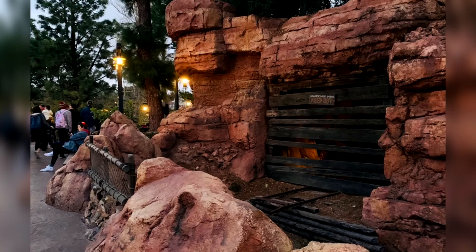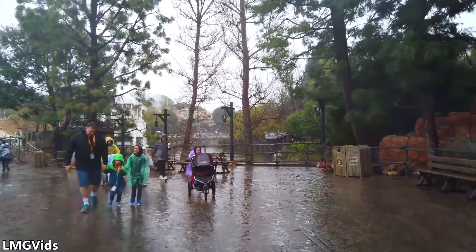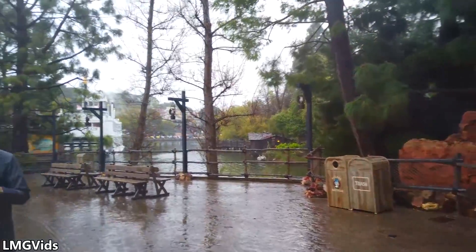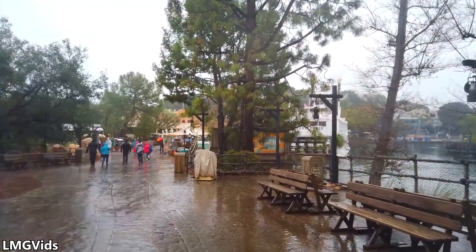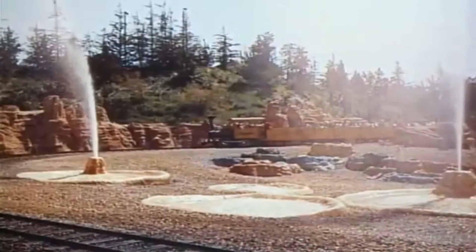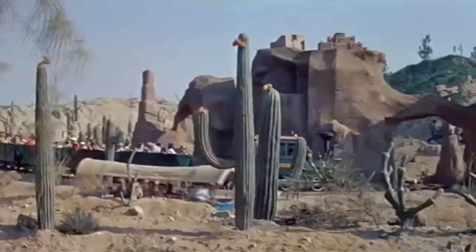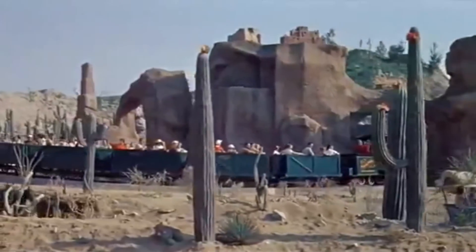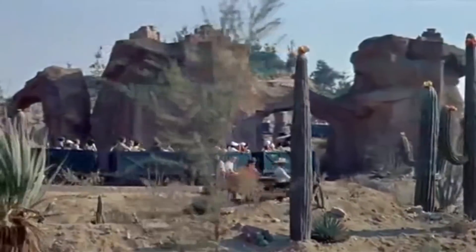Over the years the wooden planks started to fall off, and instead of repairing the damage, Disney installed speakers inside the tunnel, giving it the illusion that there are animals living inside. While the story isn't really the most interesting thing in the world, this is the closest you can get to touching Nature's Wonderland at Disneyland — there is no other place in the entire park where you get this close to touching literal history, albeit majorly changed and partially destroyed.